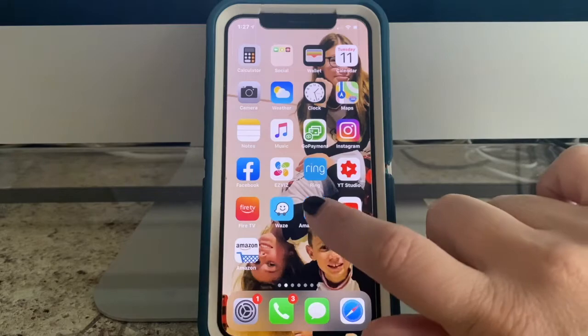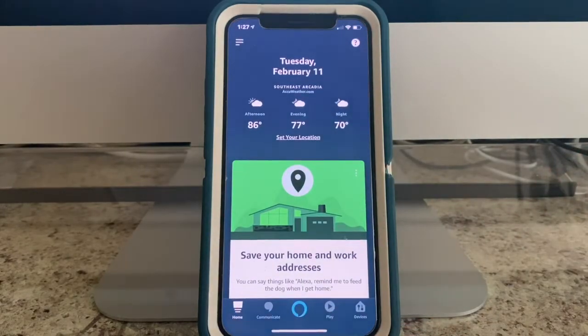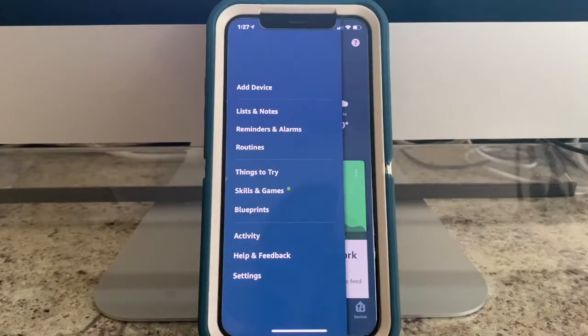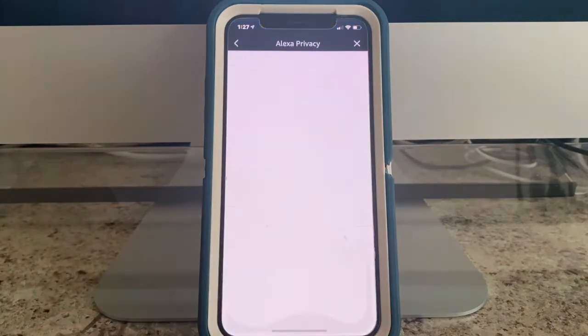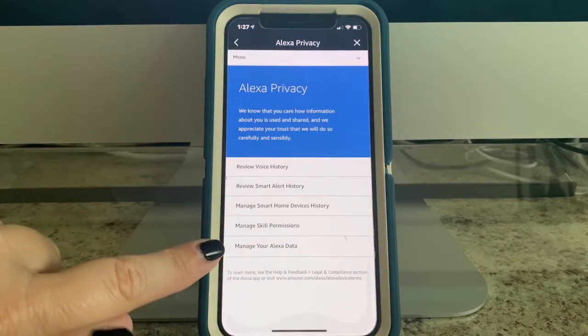Let's open the Amazon Alexa app, click on the three bars on the left side, click Settings, click Alexa Privacy, manage your Alexa data.